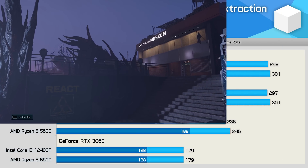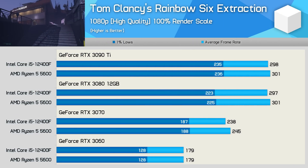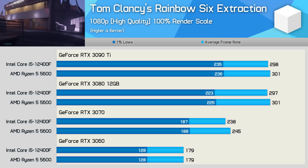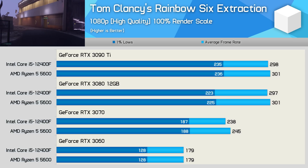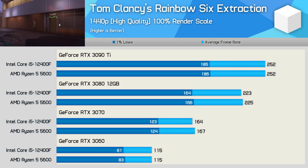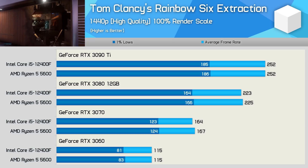The second last game tested is Rainbow Six Extraction, and here both models are very competitive, delivering basically the same gaming experience. By the time we reached the RTX 3080, the game was entirely CPU-bound, hitting 300 FPS. And as you'd expect, the 1440p data is very similar, though this time we are entirely GPU-bound.